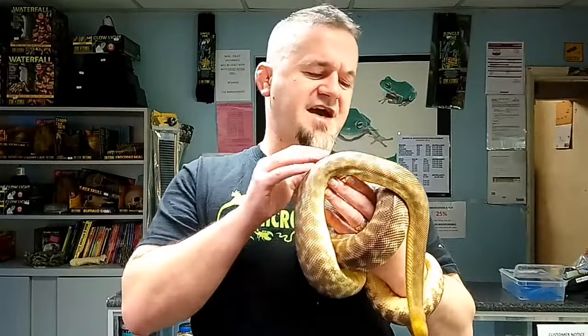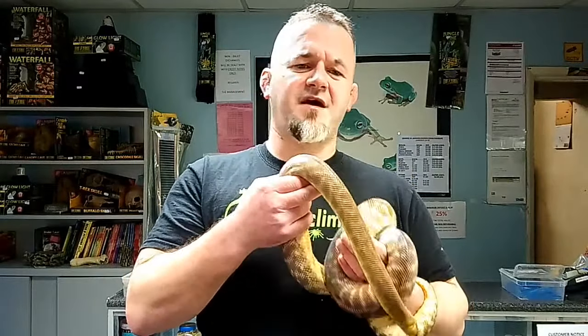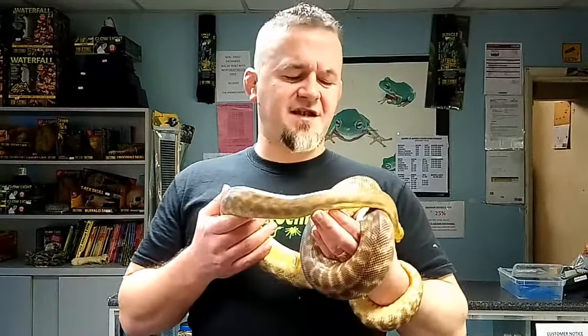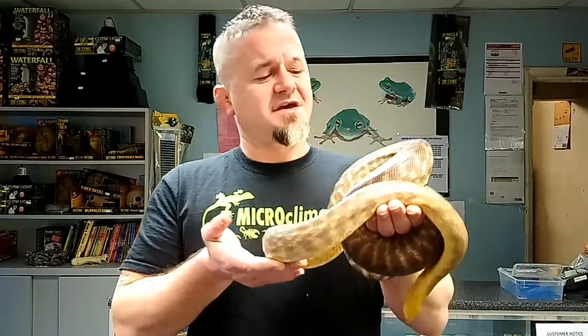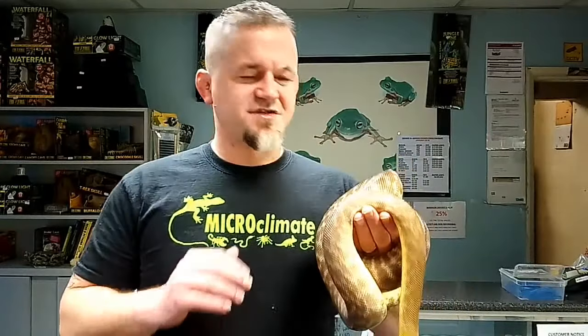They've always been sought after and never really fully appreciated, certainly the womas, for just how easy-going they are. If they're handled regularly, they're as tame as a corn snake. She's absolutely gorgeous — she is relaxed, chilled out, quite happy looking around. She'll feed readily, she'll shed with no issue, and she's not going to be developing respiratory infections because our humidity is wrong. She's just bomb-proof, basically.